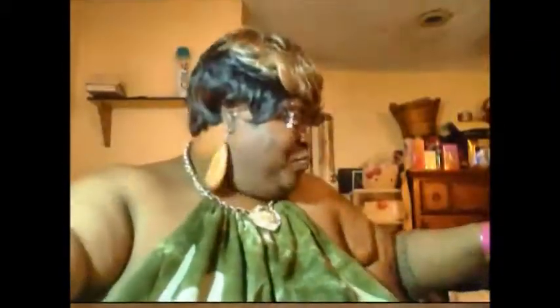First, they put in samples of the Shea Moisture Super Fruit Complex 10-in-1 Renewal System — this is the shampoo, and it has manola oil and biotin. And this is the shampoo and the hair mask. Next, in my box — wow, fam! — it came with the 16-ounce Jamaican Black Castor Oil Strengthening, Grow and Restore Shampoo with Shea Butter and apple cider vinegar.